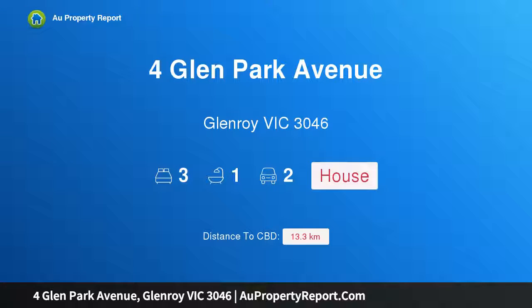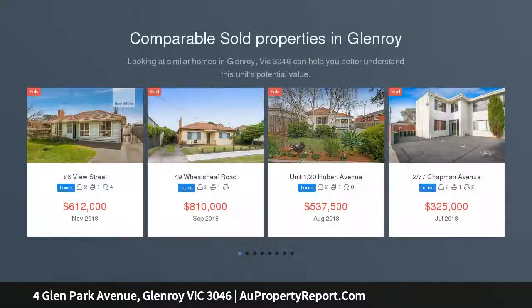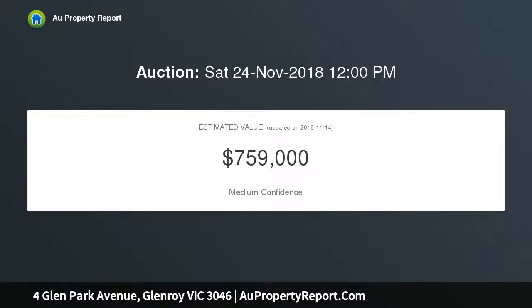Introducing a property on Glenn Park Avenue, Glenroy, Victoria 3046 — a family favorite with a parkland backdrop. Situated in a popular Glenroy neighborhood and backing onto a reserve, this single-level home has been enjoyed by one family for nearly 50 years. It now offers an exciting opportunity to renovate, rebuild, or possibly redevelop, STCA.